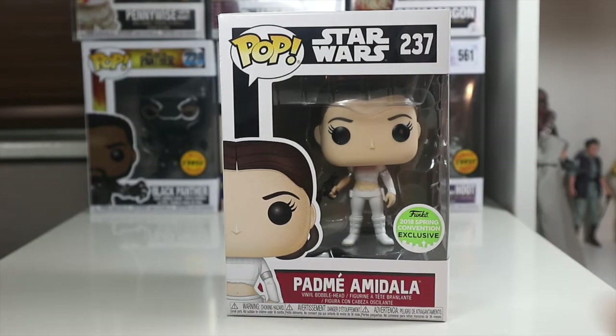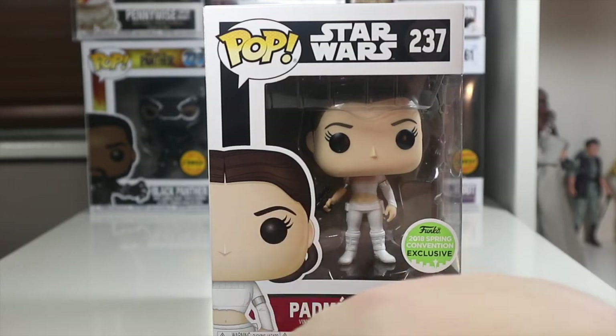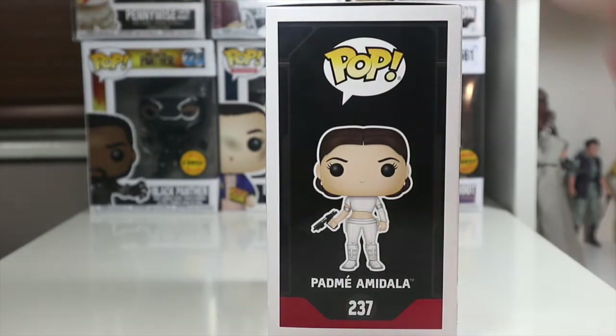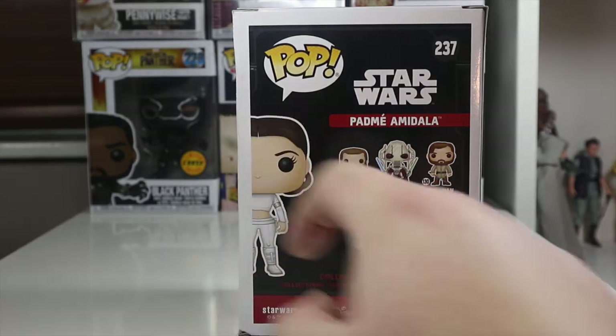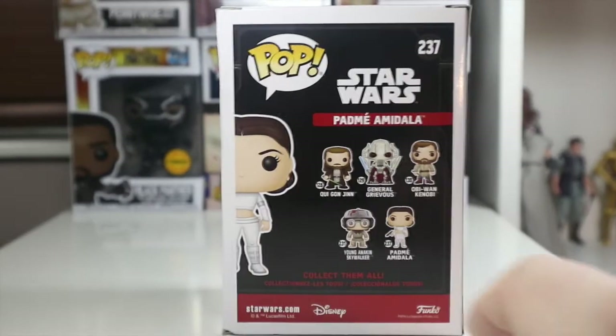Let's take a closer look at the box. We've got the 2018 Spring Convention Exclusive sticker, Padme Amidala, with a nice picture of Padme on the side — number 237 in the wave. On the back, the box is a tiny bit crushed, which I'm a bit disappointed about, but it was the only one left, and she did make a good decision. I'm really grateful.